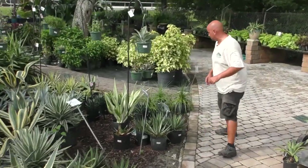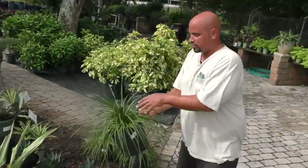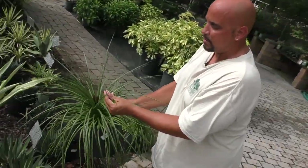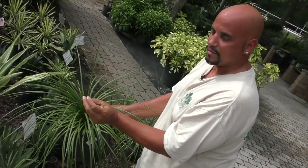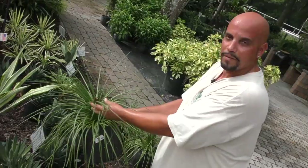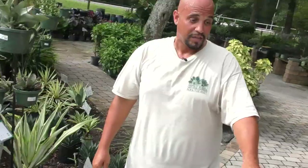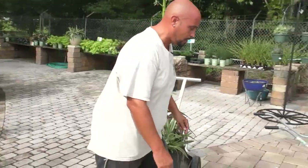At Earthworks we carry about 20 different species, though I don't have all of them here. Another unique one is commonly called the spaghetti strap agave — it's a real soft-leaf plant that doesn't have any armament on the margins, but it does have a slight terminal spine. That's Agave geminiflora, or spaghetti strap — real thin and wiry.